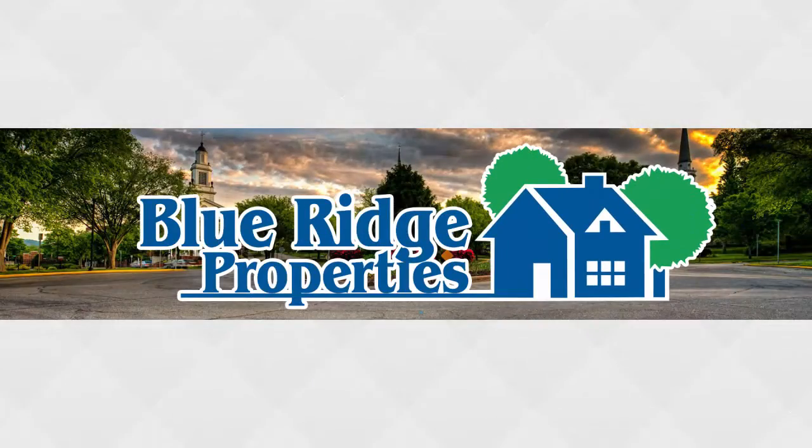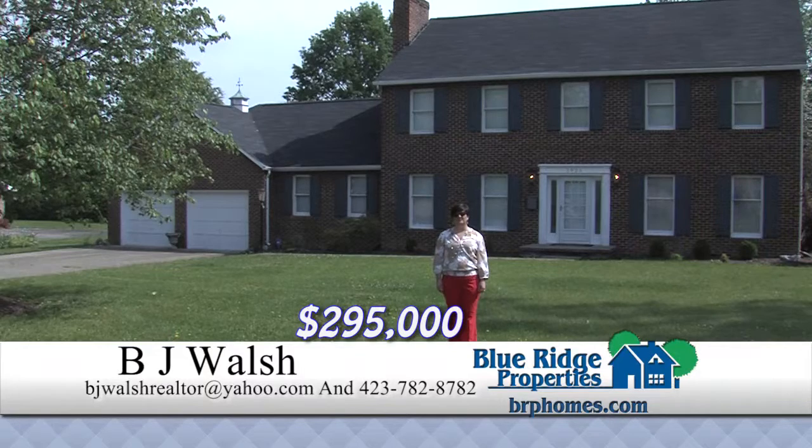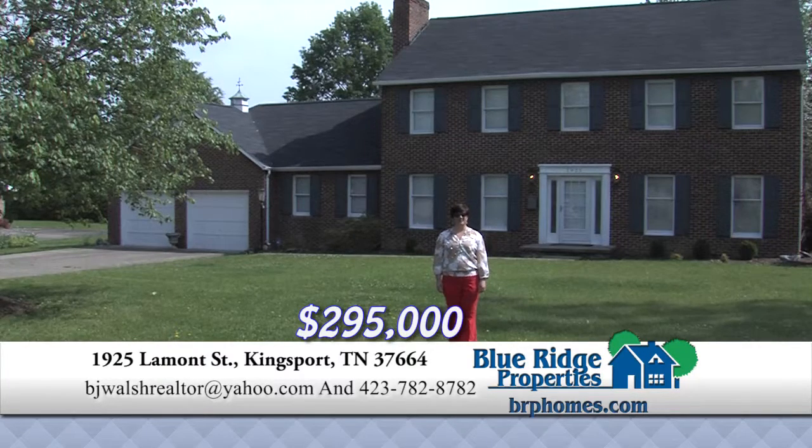This Real Estate Minute is brought to you by Blue Ridge Properties. Wouldn't you like to call this 4-bedroom, 4-bath traditional home in Ferricker Subdivision your house? This property includes many updates which include kitchen, bathrooms, paint, and flooring. This home has a flat lot, and if you'd like to see more of it, call me.